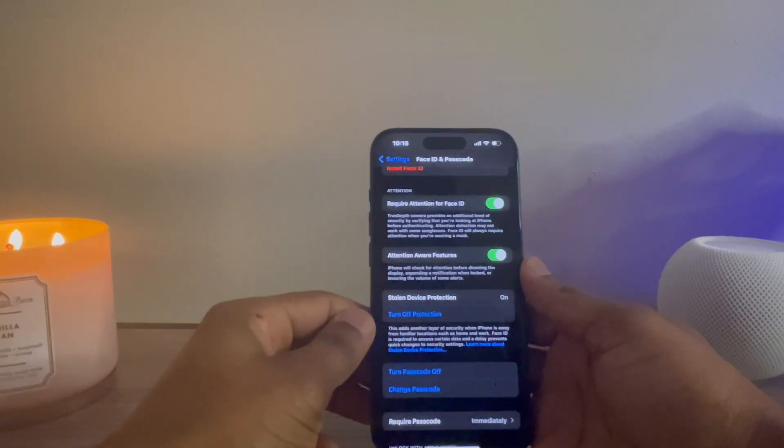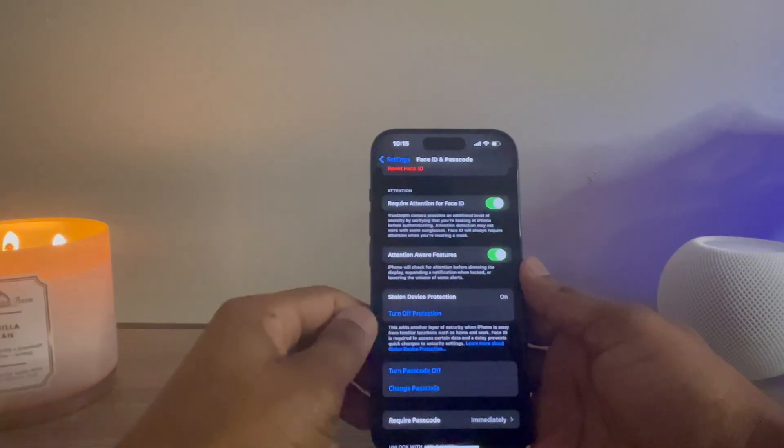This is the extra layer of security Apple has added. To sum it up, this feature detects whether you're in an unfamiliar location the device hasn't been to very often. It will mandate that you use Face ID or a passcode to access certain data like your Apple Wallet or contacts. It's a really cool feature if you lose your phone or you're in unfamiliar territory. Also, if the phone detects an unfamiliar location, it will require a security delay before you can change your Apple ID password, just in case it's stolen and someone is trying to lock you out quickly.